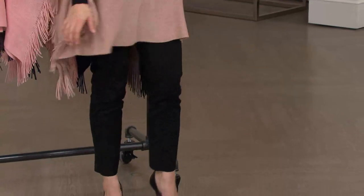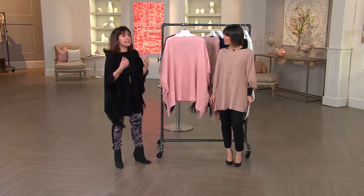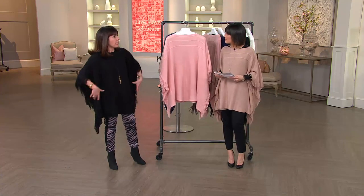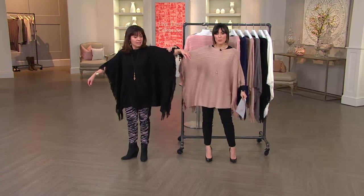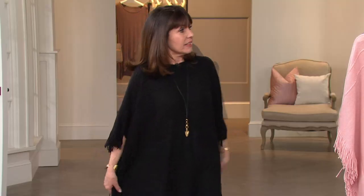I wanted something that could really work into your wardrobe for this time of year. If you're here in the Northeast, this is easy to layer up. I was out on the street in New York with a heavy sweater on under this, my gloves, and a scarf around my neck, and I was really warm. But you can also wear it with just lingerie underneath, because the sleeve is long enough to give you warmth and coverage.